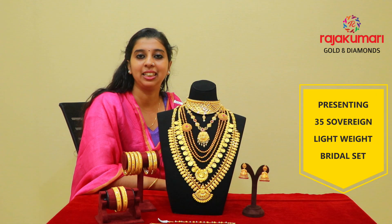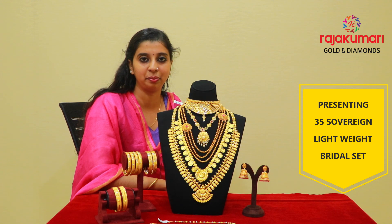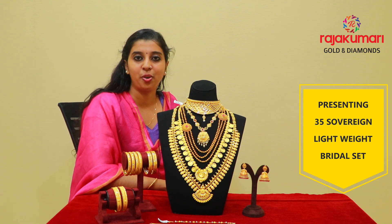Hi, I am Archa. Welcome to Raja Kumari Golden Diamonds in a new video segment. We are going to have a great giveaway contest.